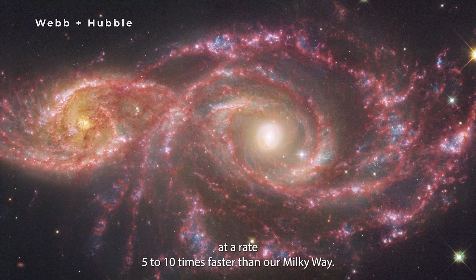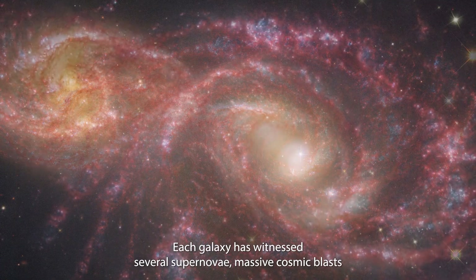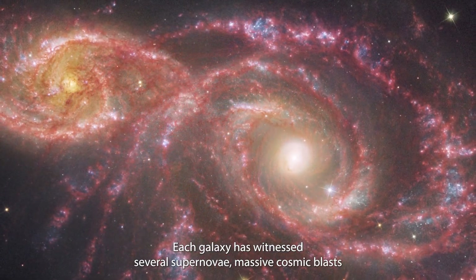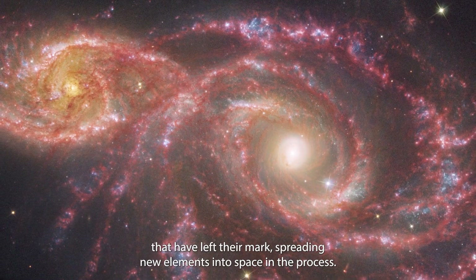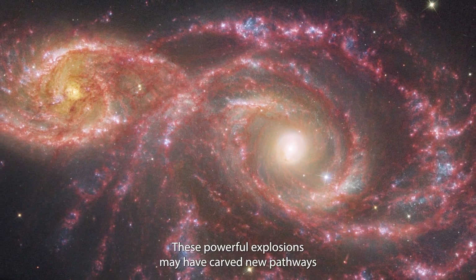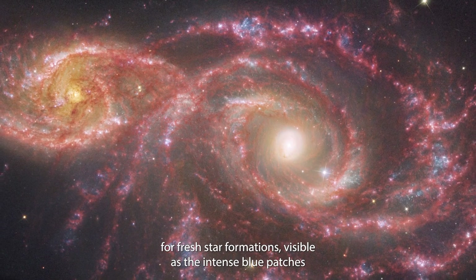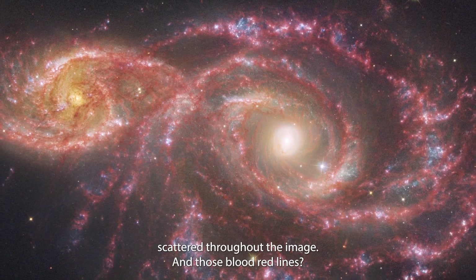These galaxies are star factories, producing new stars at a rate 5 to 10 times faster than our Milky Way. Each galaxy has witnessed several supernovae — massive cosmic blasts that have left their mark, spreading new elements into space in the process. These powerful explosions may have carved new pathways for fresh star formations, visible as the intense blue patches scattered throughout the image.